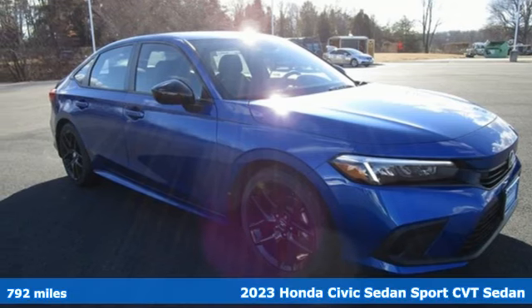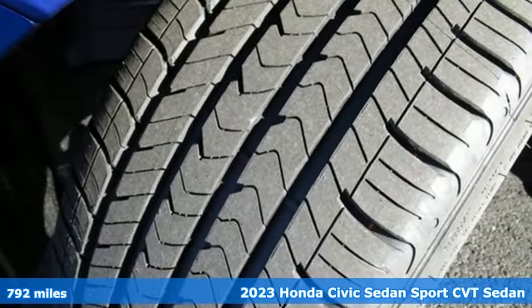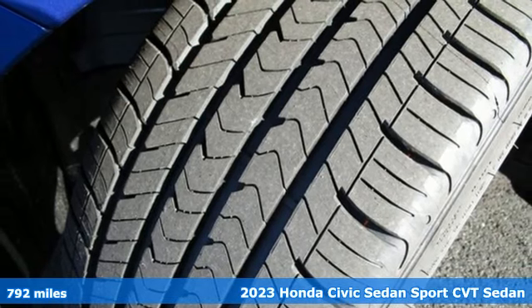Here's a new 2023 Honda Civic Sedan. Get more mileage out of every drive with this Civic.